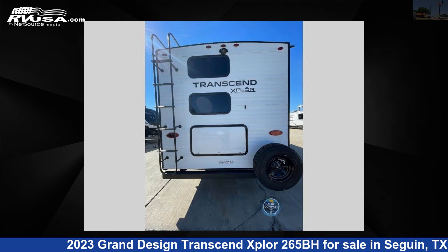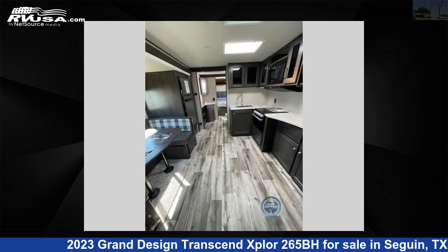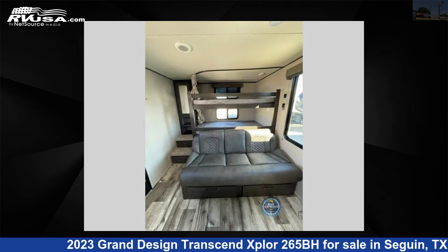This new Grand Design is 32 feet 0 inches in length and features one slide-out, a gunstock interior, sleeps 10, and 62 gallons fresh water capacity. The floor plan layout of this travel trailer features a bunkhouse, front bedroom, two entry/exit doors, and a U-shaped dinette.